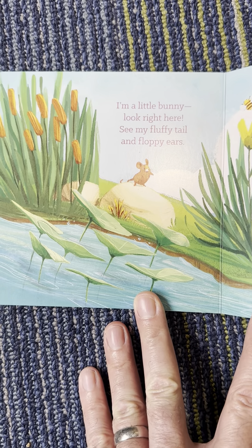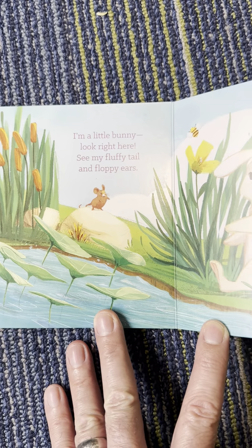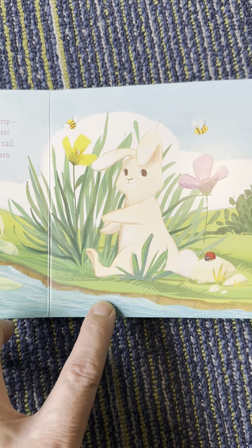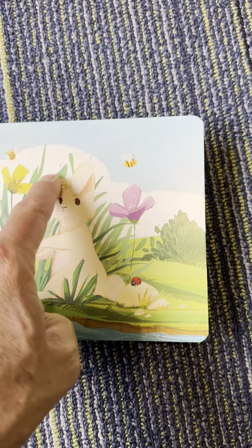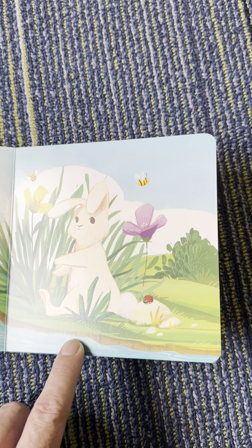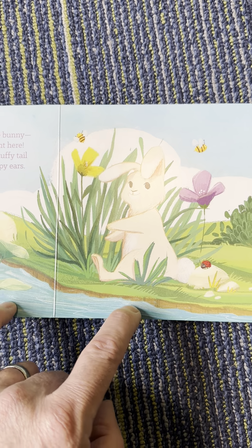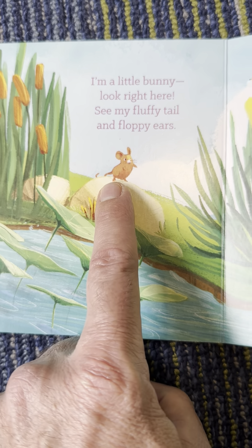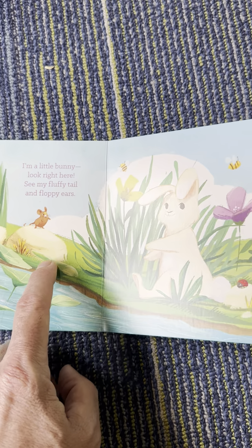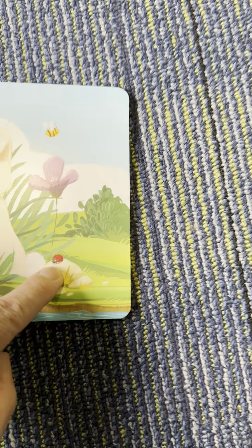I'm a little bunny. Look right here. See my fluffy tail and my floppy ears. It's a bunny rabbit. We can call it a rabbit or a bunny rabbit. And what's this? A little mouse says hi. And a ladybug.